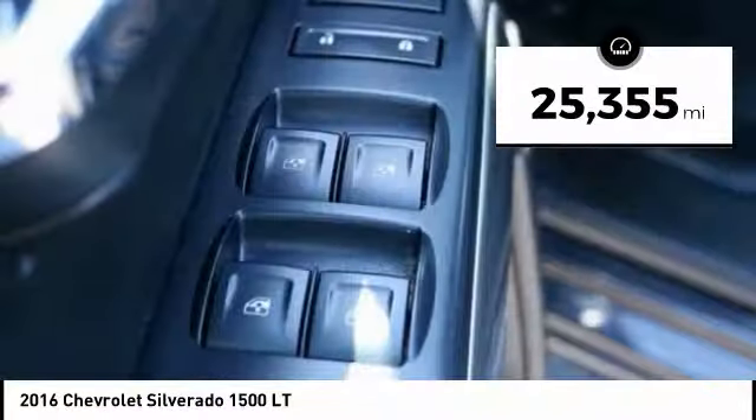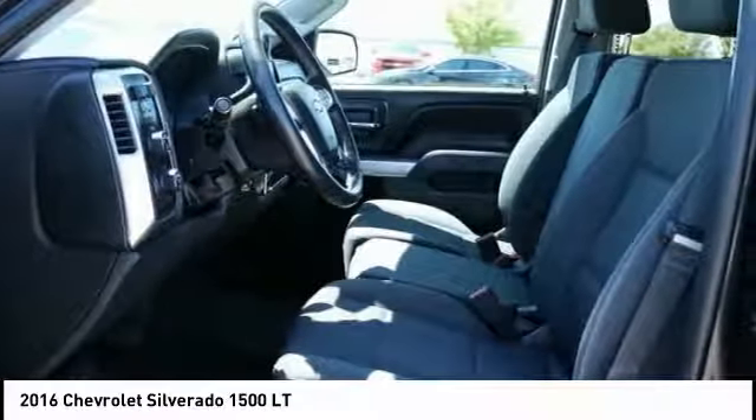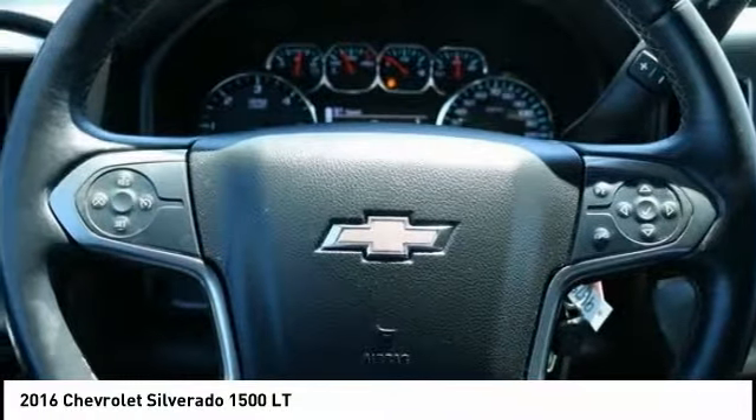Here are some of this vehicle's great options: traction control, steering wheel audio controls, remote engine start, air conditioning, dual airbags.